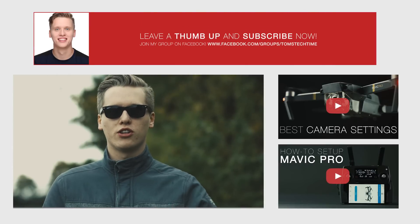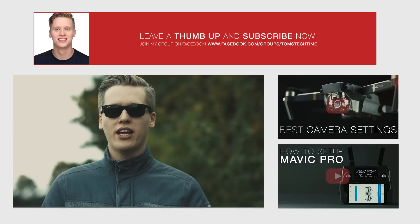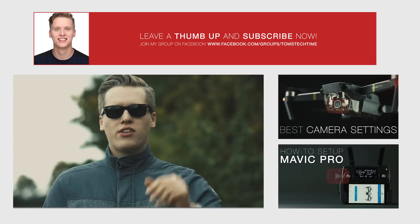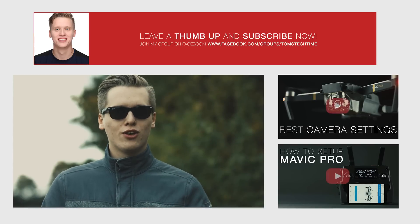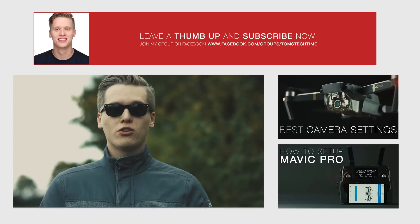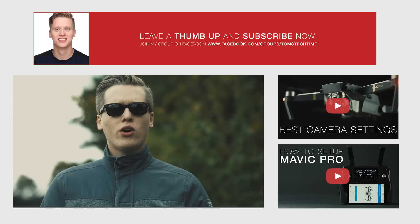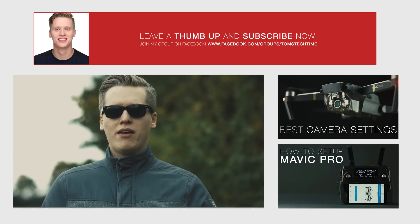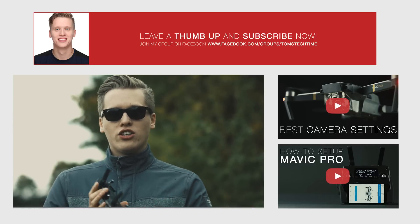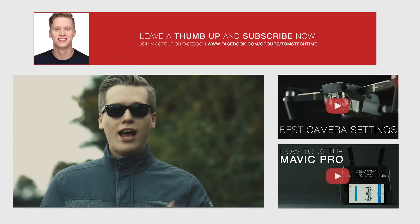If you want to support my work, check out tomstechtime.com/donate — you can donate or find a free way to support Tom's Tech Time. You can also join the Facebook community at facebook.com/groups/tomstechtime, the greatest drone community on the globe. Check out the hottest Mavic deals at tomstechtime.com/deals. That's it — 14 days of filming, that was a lot, and I'd appreciate your support. Thanks, stay tuned, fly safe.